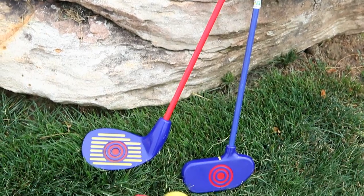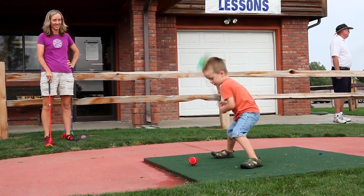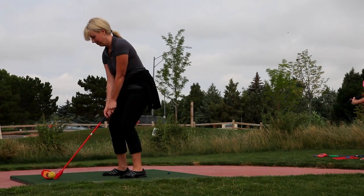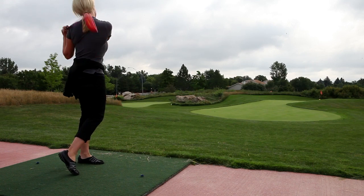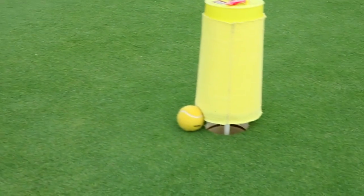Use only two specialized clubs and a unique ball to play nine holes of golf the fun and easy way. No, it's not putt-putt — it's better. Take full swings, chip, pitch, and putt your way to having a great time.